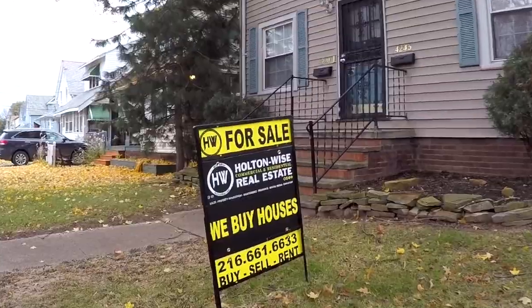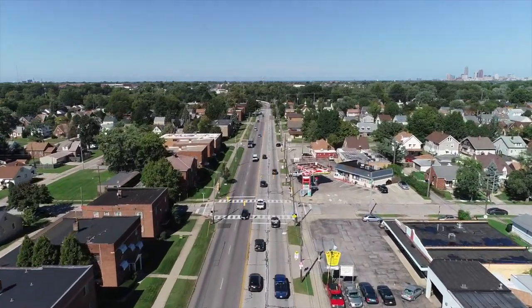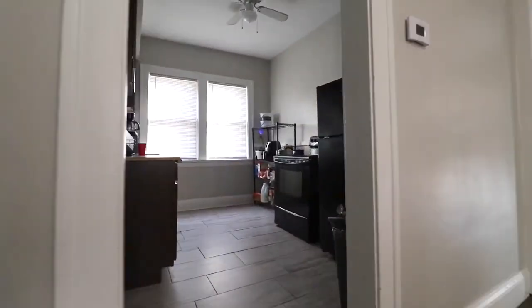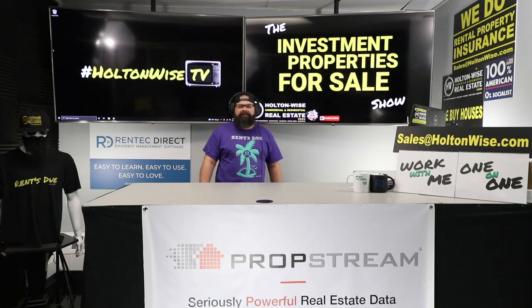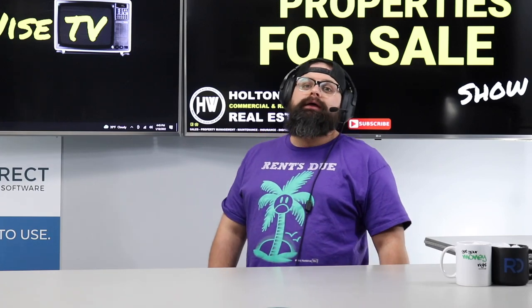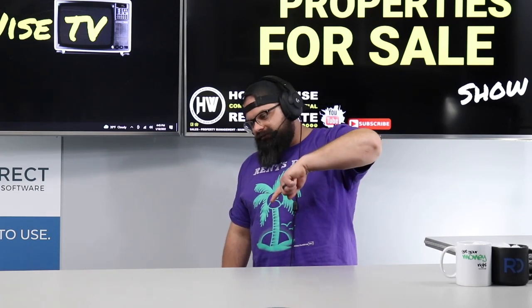Welcome to the Investment Properties for Sale show, folks. Think it's selling at or above list? We are going to provide you guys with complete transparency and education. We take you to the video tour and point it out straight. What is up folks — are you trying to invest in Cleveland real estate? I freaking hope so, because if you're not, I literally have no idea why you're on this video.